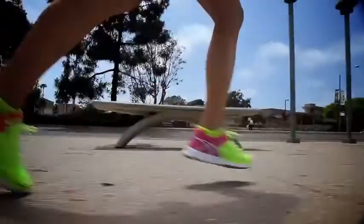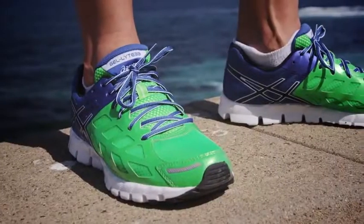The GelLite 33 is the new personification of speed, overflowing with the most advanced running technology out there, but in a featherweight synergistic package that lets your feet find their own personal definition of FAST.